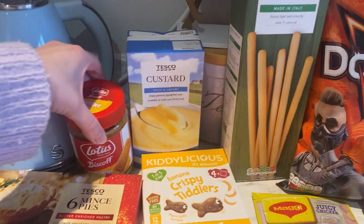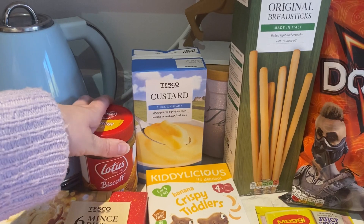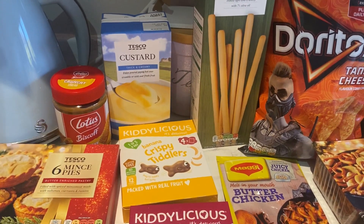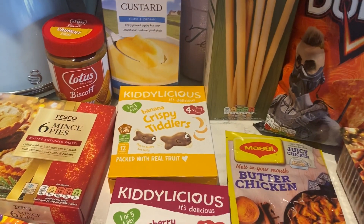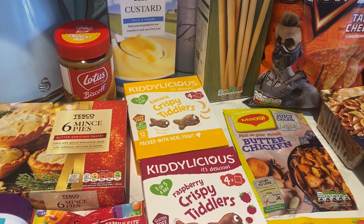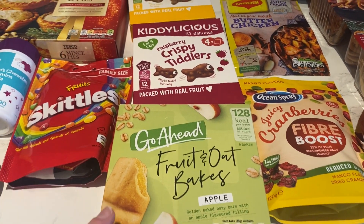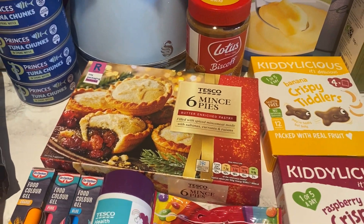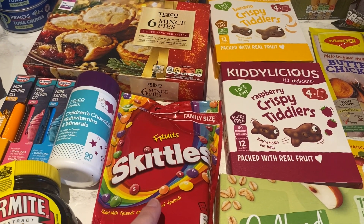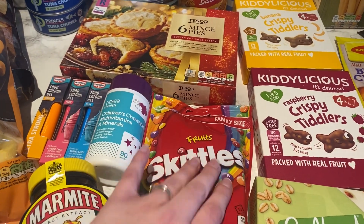I got some more custard because I like to have that with my mince pies, and crunchy Biscoff spread again because it was on offer for two pounds — Jack really likes it. I got some banana crispy tiddlers and raspberry crispy tiddlers, which are still on offer for £1.75, and Mila really loves those. I got some apple fruit and oat bakes on offer for a pound, some more mince pies, and some Skittles. If you subscribe you'll see what I'm going to use those for soon!